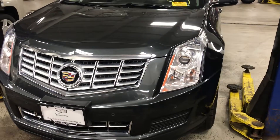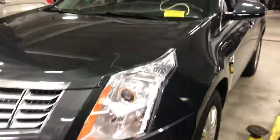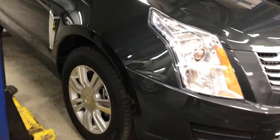Matt Gurrier here with Boucher Cadillac in Waukesha, Wisconsin. Today we have the 2016 Cadillac SRX luxury package. This car has only 15,000 miles on it — it is absolutely perfect.